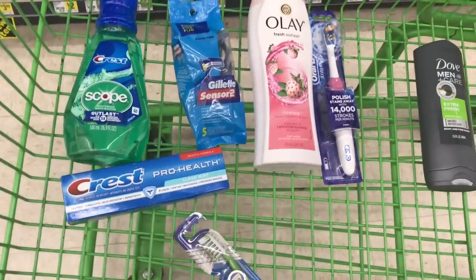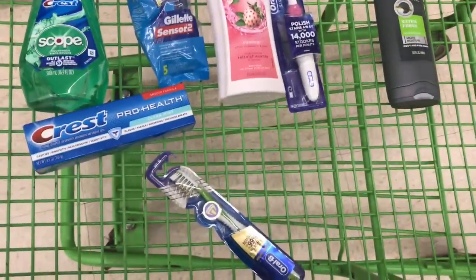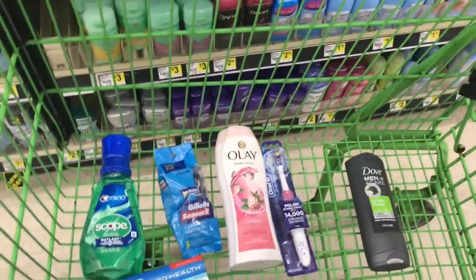With this scenario you will pay $11.50 — and for the fellas, you will also pay $11.50 as well. So either way it will come out to $11.50. Now we're going to head to the register and let's make it do what it do.